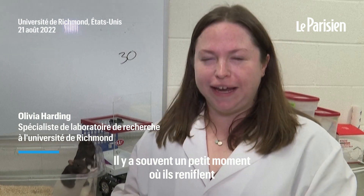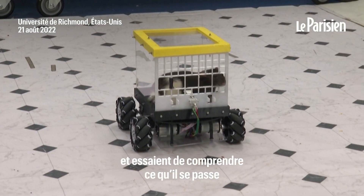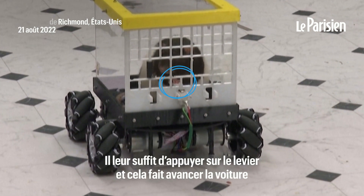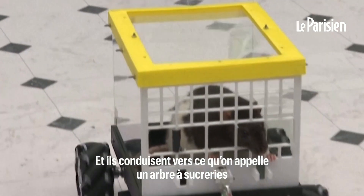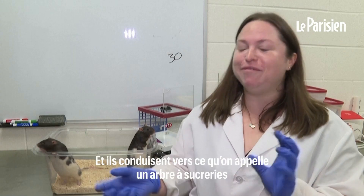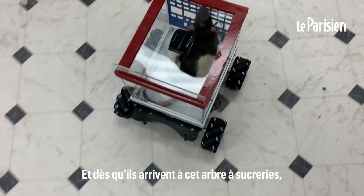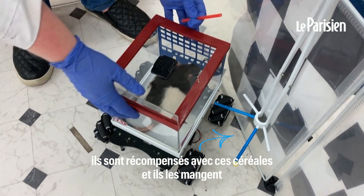Usually there's a little bit of a moment where you see them sniffing, trying to figure out what's going on. Then they'll put their paws onto the lever and just push it down, and that makes the car go. They drive to what we call a treat tree, where we have fruit loops on straws with marshmallows, and as soon as they get to that treat tree they're rewarded with the fruit loop — they eat it.